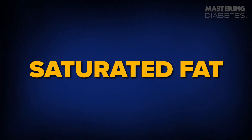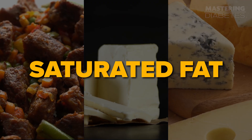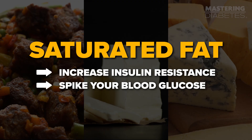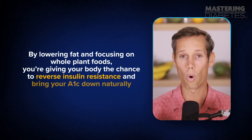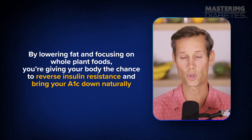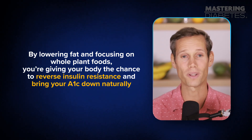Standard diabetes advice often includes far too much dietary fat, especially saturated fat from foods like meat, butter, and cheese. These foods increase insulin resistance and can spike your blood glucose. By lowering fat and focusing on whole plant foods, you're giving your body the chance to reverse insulin resistance and bring your A1C down naturally.